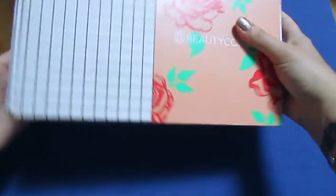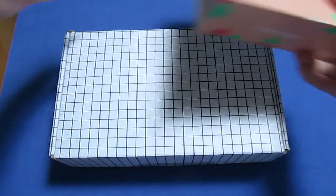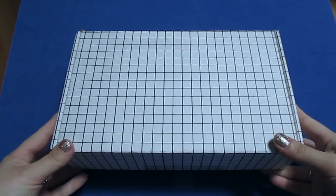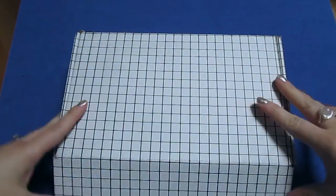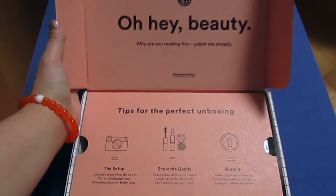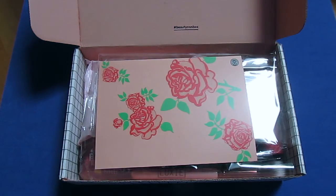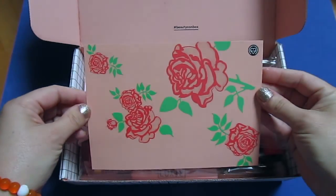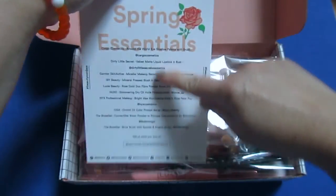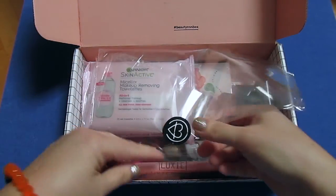This is how it comes. One of my products did come broken, but I tried to fix it — I'll show you that when we get to it. It says 'Oh hey beauty!' and you get a little card that has a list of all the products on it. This season we have clear paper packaging.